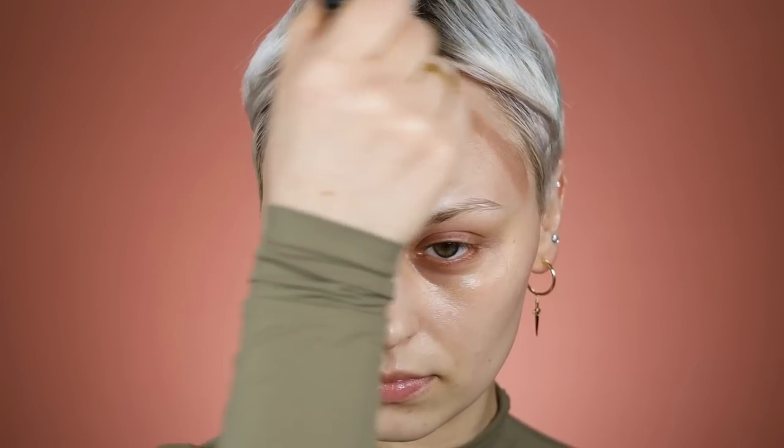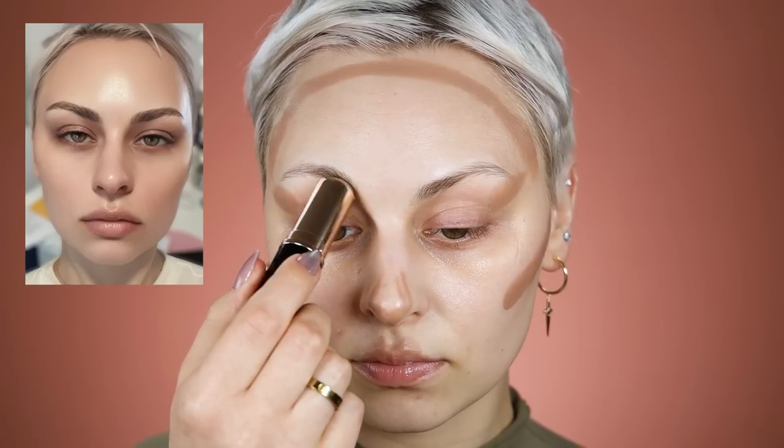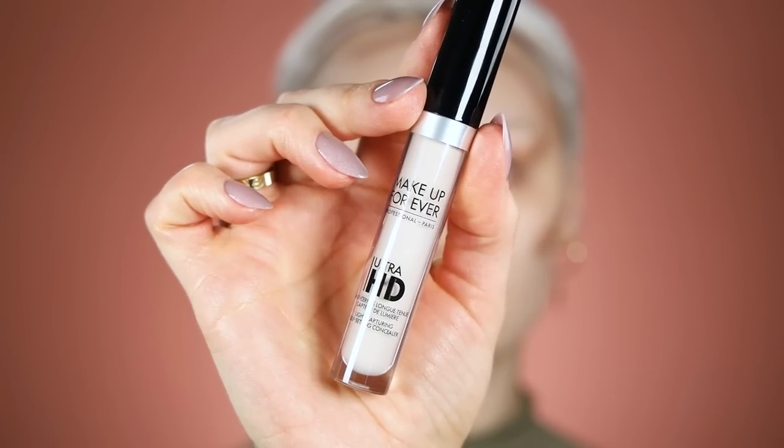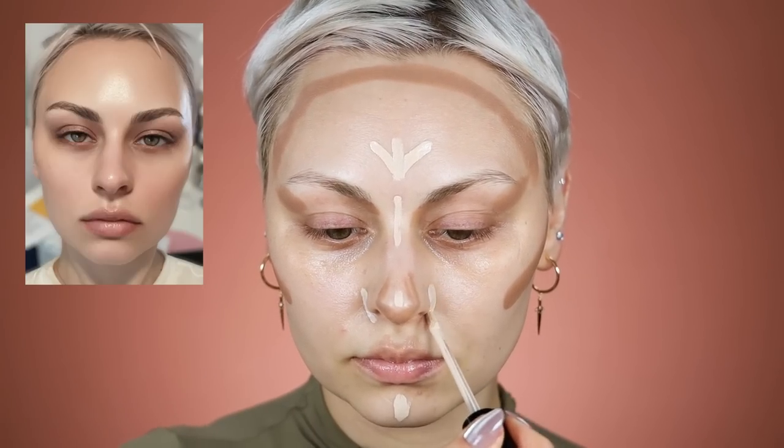Somebody suggested I try Fawn by Anastasia Beverly Hills to contour rather than the Fenty Amber, so I recently picked it up for this tutorial. You'll notice I'm putting my contour down first — this is basically like a foundation stick, much thicker in formula than the Fenty match stick. I'm laying out each product individually and then blending. I'm using an image of myself taken with the Bold Glamour filter as a guide for my contour placement.